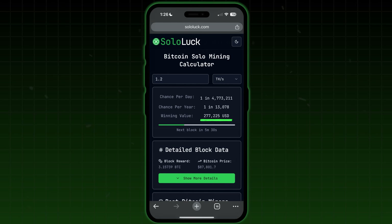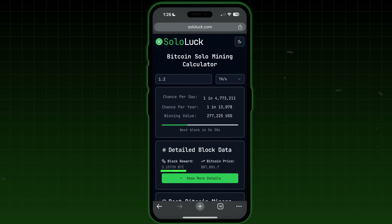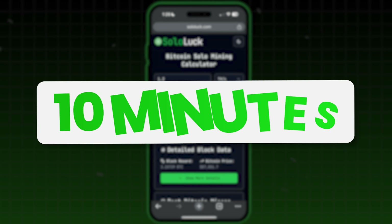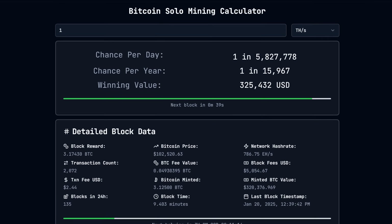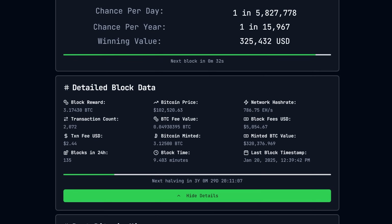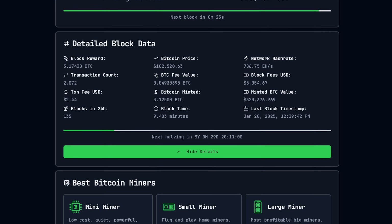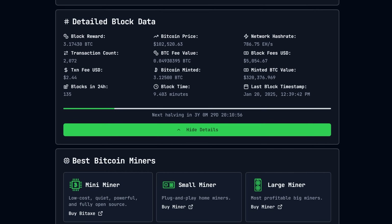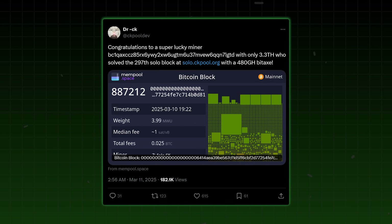And that's before accounting for the additional Bitcoin fees you get on top of that 3.125 Bitcoin block reward that happens, like clockwork, about every 10 minutes. I computed this using SoloLuck.com — it's a tool we here at VoskCoin made that's free and will give you a real-time readout of your odds to hit a block solo mining, which a small Bitcoin miner did just last week.